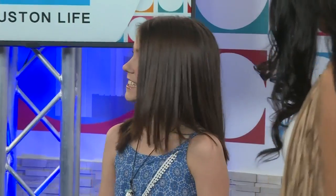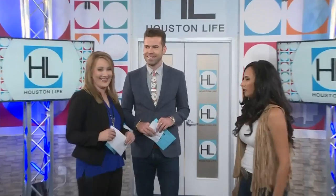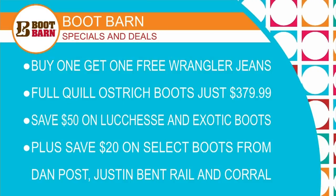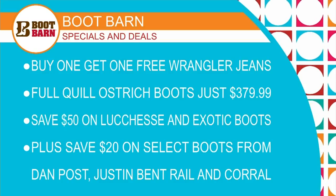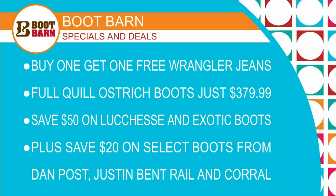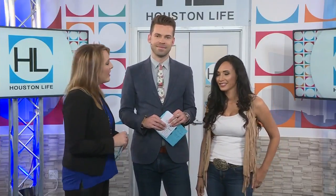Emma, thank you so much — I am loving those boots! And they have them in a bunch of colors for little girls. Erica Rico, thank you. Boot Barn has some great deals right now just in time for rodeo — buy two, get one free on regular jeans, savings on exotic boots from brands like Lou Casey, Dan Post, and Corral, plus men's woven shirts and tees are on sale. There's a huge selection so you'll find everything you need to be rodeo ready. Learn more at bootbarn.com. There are 16 Boot Barn stores in Houston — check their website to find one near you.